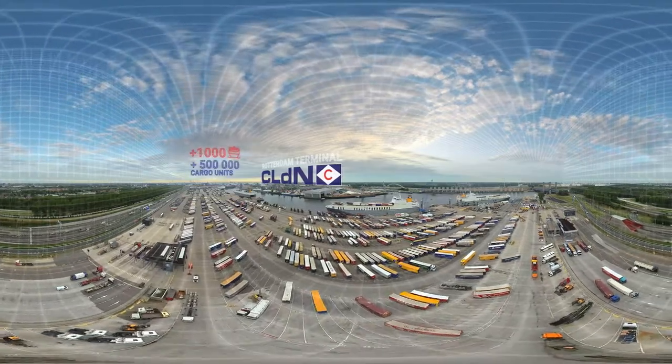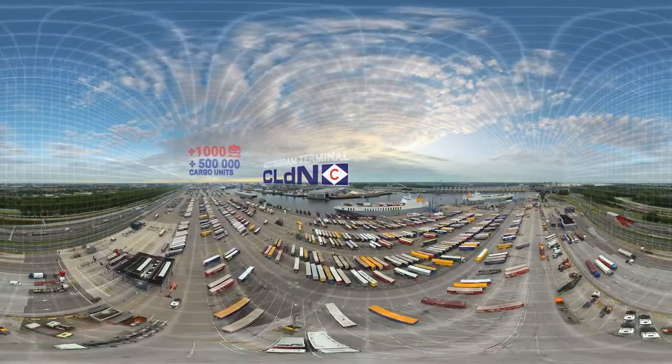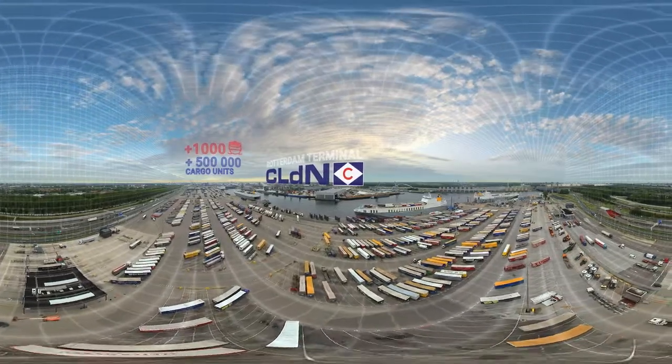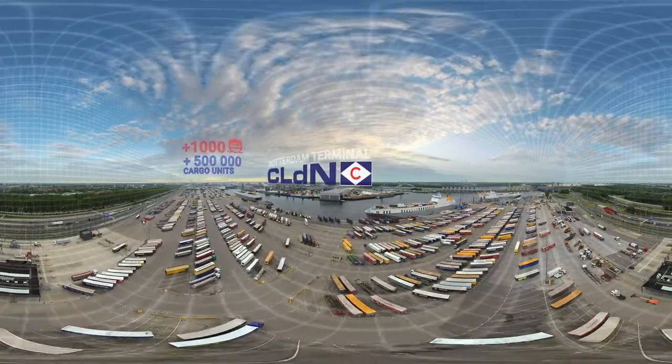The port handles over 1,000 ships and more than half a million containers, trailers and special cargo units each year. Let's go down and have a closer look.